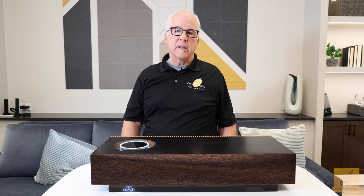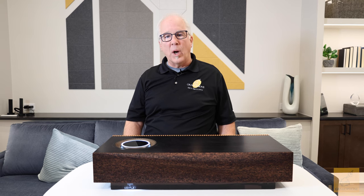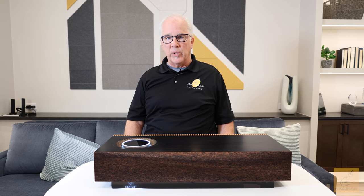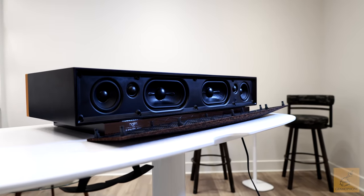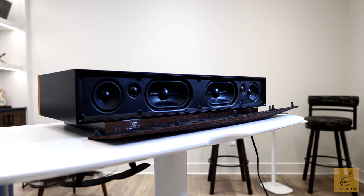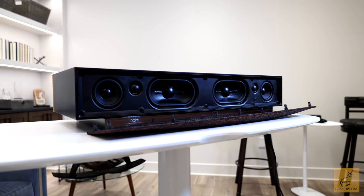So just what is this product? The Naim for Bentley Mu-so Special Edition is a one-box network streamer that also has amplification and onboard speakers. All six of the speakers have their own individual 75-watt Class D amplifier, totaling 450 watts onboard.